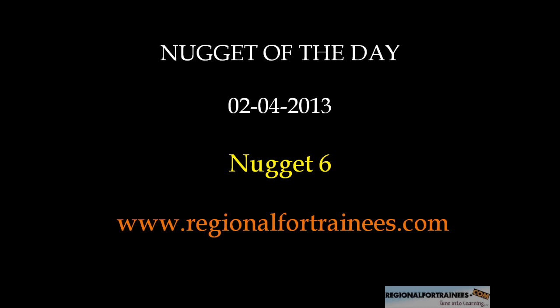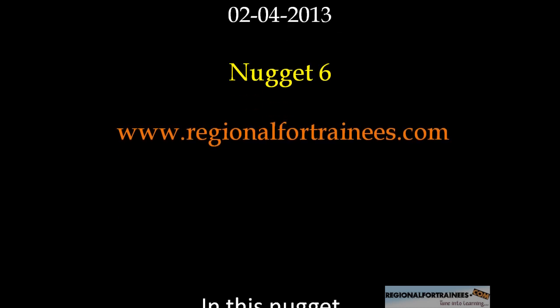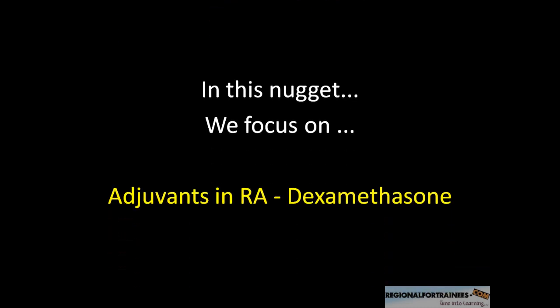Hello guys and welcome to another episode of Nugget of the Day. In today's Nugget 6, we focus upon the adjuvants in regional anesthesia and in particular dexamethasone.